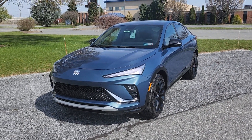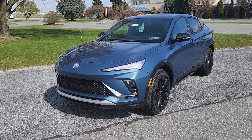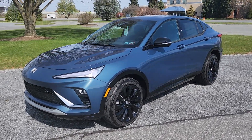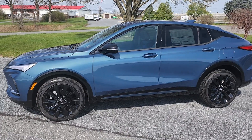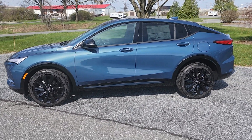Hey, good morning, Cindy. This is Mike at Jones Buick GMC. I received an inquiry about this vehicle from you, so I wanted to take a minute to give you an actual walk around on this exact vehicle, which is the all-new Buick Envista 2024 Sport Touring.